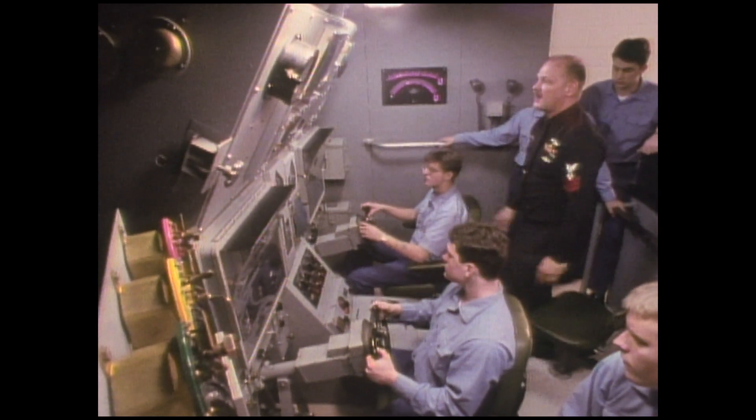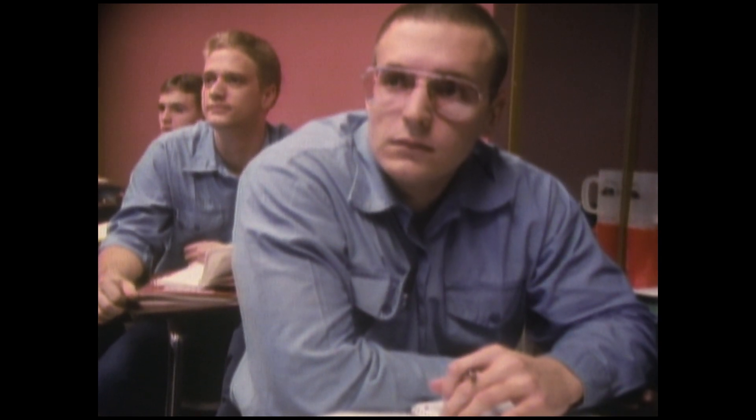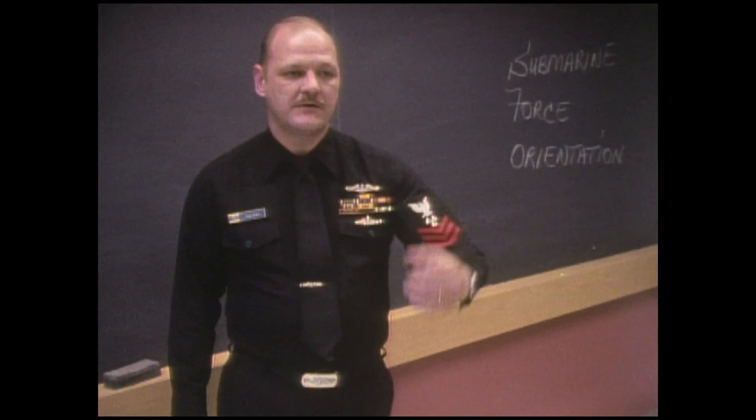We're not like surface craft. If we have a problem out there, we can't call in the Coast Guard to help us — we can't put life rafts into the water. Normally, when a casualty occurs on a submarine, we're underwater, we're down deep, and the only thing that's going to save us is the capability of the crew. There is an element of psychological stress involved with this, because no matter how good I am as an instructor in describing what's going to be required of them, it's still hard for them to visualize actual duty on a submarine. And there's that fear of the unknown.